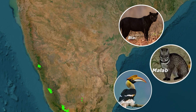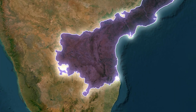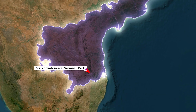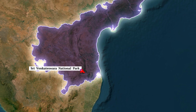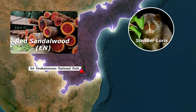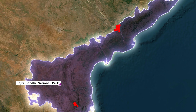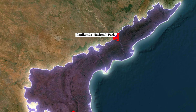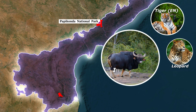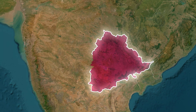Now let's look at Andhra Pradesh, which has three important national parks. First is Sri Venkateswara National Park in the Tirumala Hills, part of the Seshachalam Biosphere Reserve, famous for red sandalwood (endangered), slender loris, and mouse deer. Next is Rajiv Gandhi National Park, also known as Nagarjunasagar-Srisailam, and also Papikonda National Park in the Eastern Ghats along the Godavari, which has species like tigers, leopards, Indian gaur, and sloth bear.